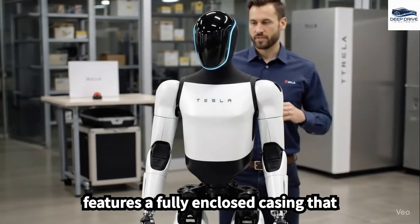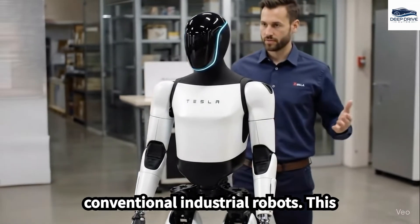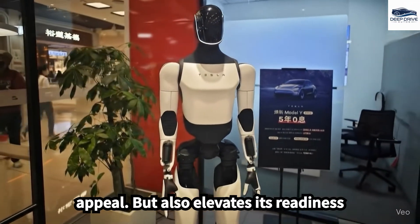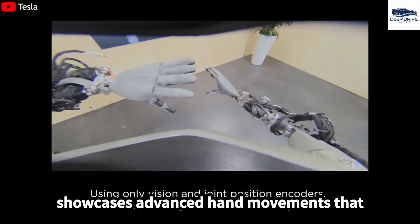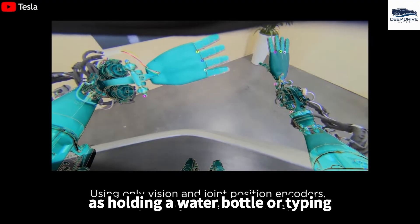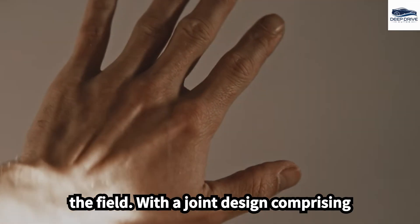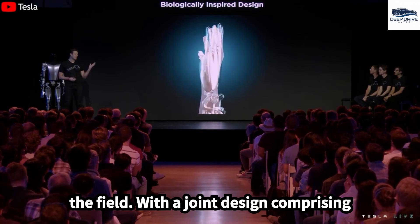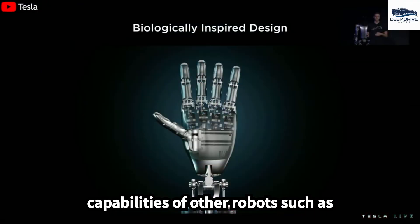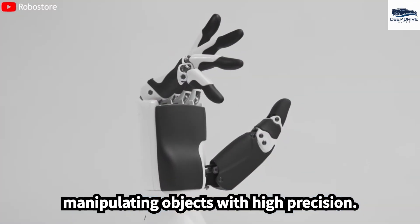The design of Optimus features a fully enclosed casing that balances minimalism with consumer friendliness, setting it apart from conventional industrial robots and elevating its readiness for market introduction. Optimus showcases advanced hand movements that closely replicate human dexterity, enabling tasks such as holding a water bottle or typing efficiently. With a joint design comprising 11 degrees of freedom, Optimus facilitates complex hand movements, surpassing the capabilities of other robots such as Boston Dynamics Atlas, significantly enhancing its proficiency in manipulating objects with high precision.